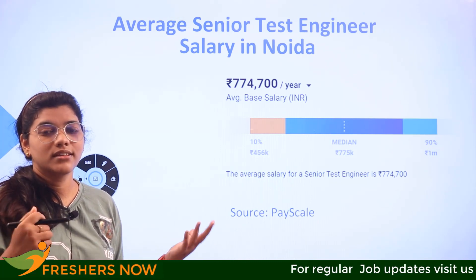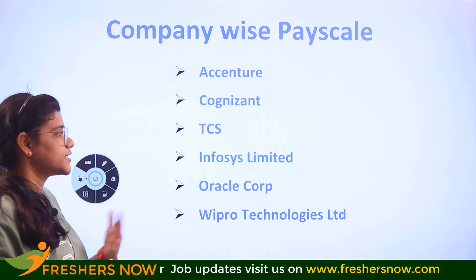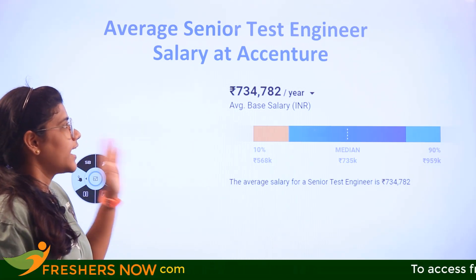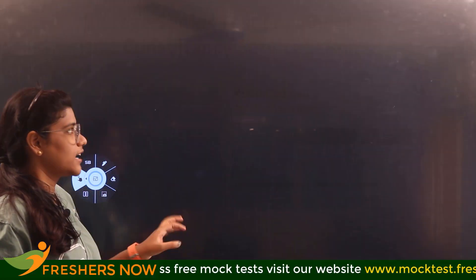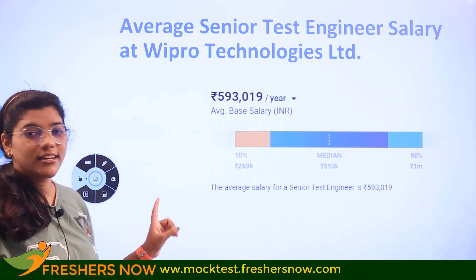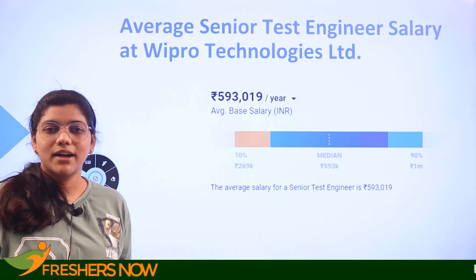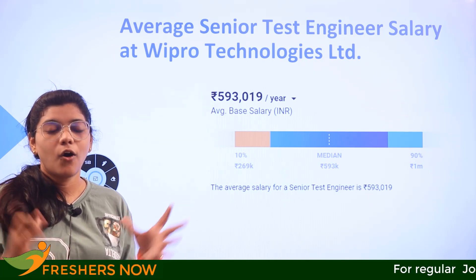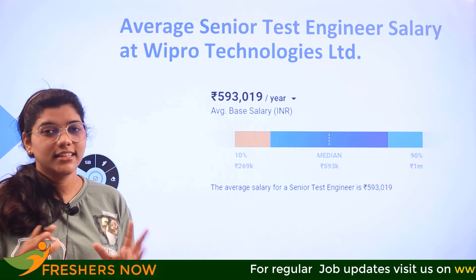Now looking at company-wise salaries: in Accenture it is 7 lakhs 34,000; in Cognizant it is 9 lakhs 50,000; in TCS it is 9 lakhs 50,000; in Infosys it is 5 lakhs 25,000; in Oracle it is 8 lakhs 86,000; and in Wipro it is 5 lakhs 93,000. The salary depends on the company, location, your skills, certifications, hands-on experience, and practical exposure — all of these factors are considered when deciding pay.